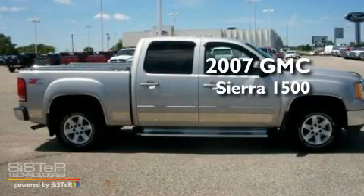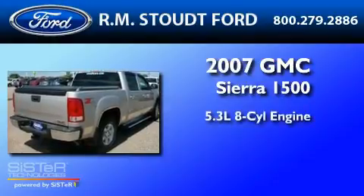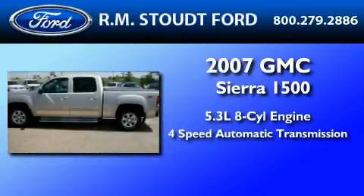This is a 2007 GMC Sierra 1500. It has a 5.3-liter 8-cylinder engine and a 4-speed automatic transmission.